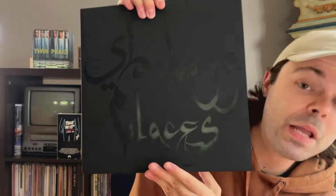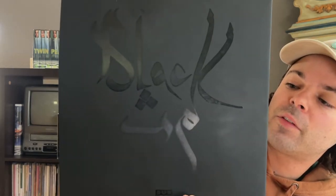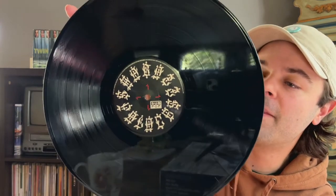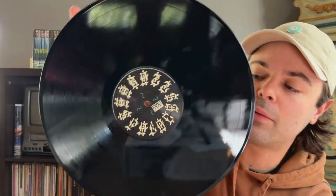Next up I have Shabazz Palaces' 'Black Up.' This is an amazing experimental hip-hop LP that they sadly have never really been able to recreate the magic of, in my opinion. This was former members of Diggable Planets, if you're familiar with them from back in the 90s. Check out this inner sleeve — cool little red inner sleeve there, and standard black vinyl as you might expect. This album is awesome; the production is so cool. It's one that you want to have on vinyl too, especially if you have a nice sound system, because there's just a lot of sound play going on and it sounds really great on LP. It also has this really velvety feel to the inner sleeve — it just feels awesome.